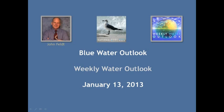Welcome to the Weekly Water Outlook for January 13, 2013. I'm John Felt.